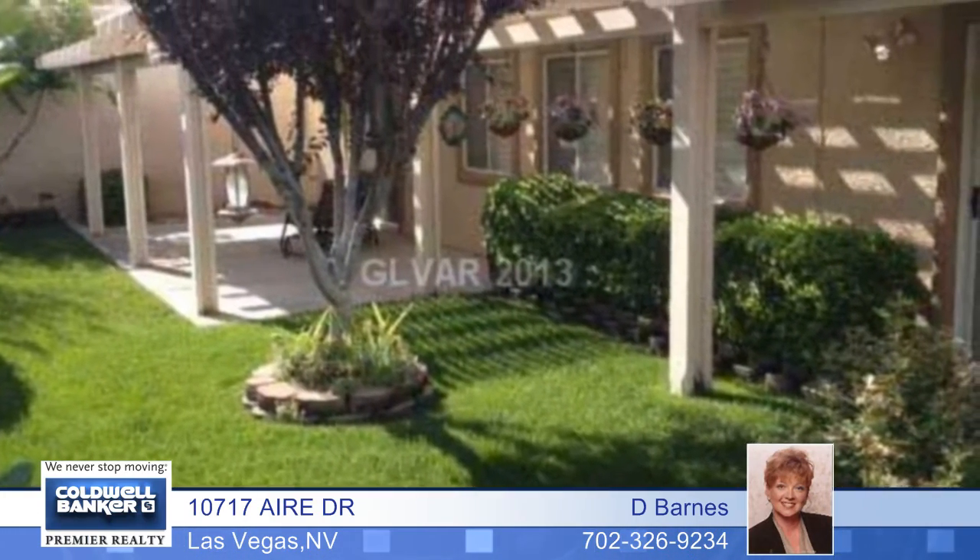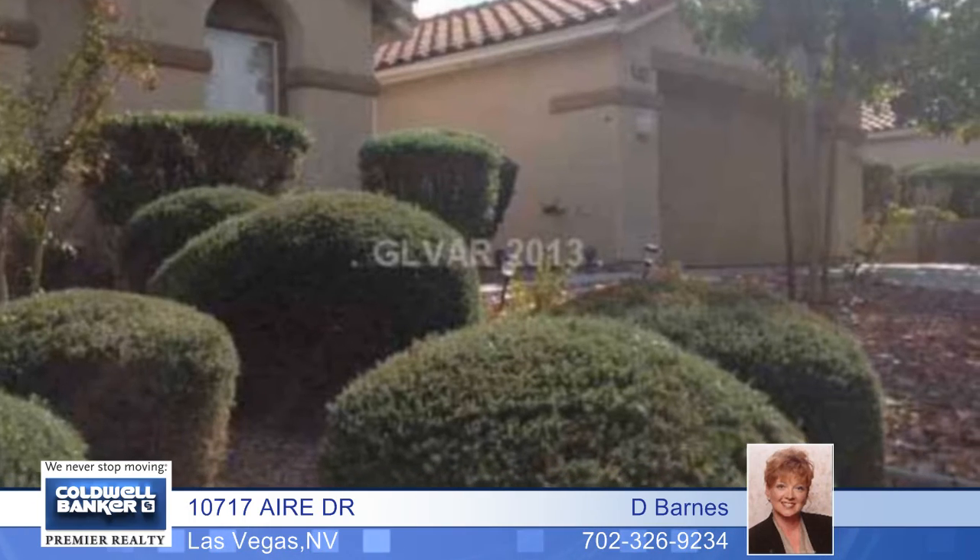There's also a huge great room that makes get-togethers fun. This property has so many extras. Come see them all by calling today.